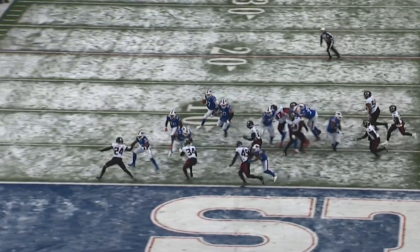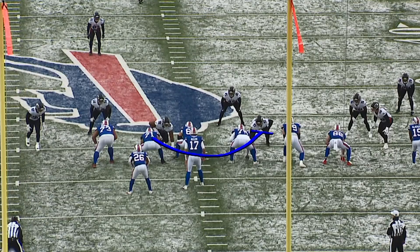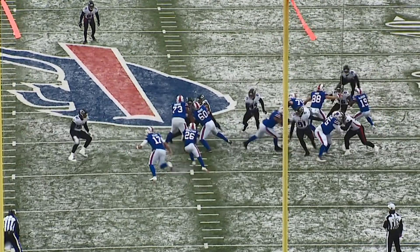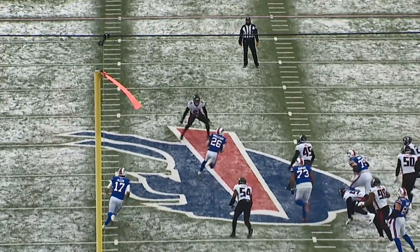Buffalo's longest plays of the game were both 20-yard runs by Devin Singletary. Let's take a look at the first one. This is essentially a trap play with a read on the backside end — a great play design by Brian Daboll. Josh Allen's read element holds the backside end long enough for Devin Singletary to get past the down block by Dion Dawkins. That's a lot of moving parts for a defense to analyze, and Singletary does a great job of hitting the hole fast before they can recognize what's coming.